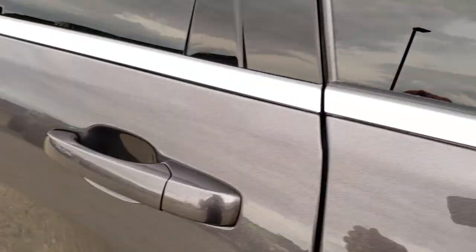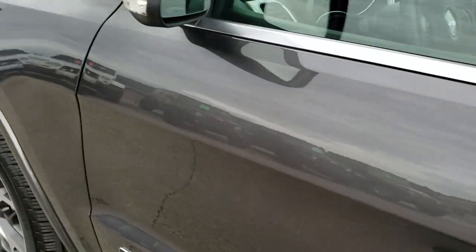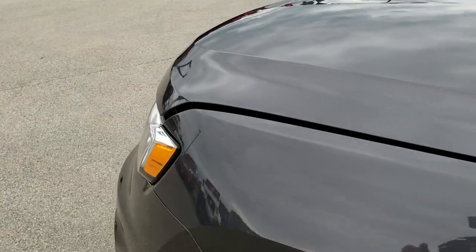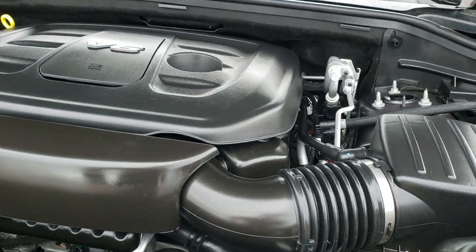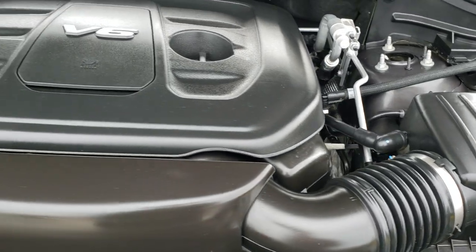We'll take a quick look under the hood. Again, I'd like to thank you for checking out the video today. Hopefully from this video you've been able to tell just how clean this Jeep is all the way around, inside and out, so that you can make a smart buying decision, whether you're 10 miles away or 100 miles away.